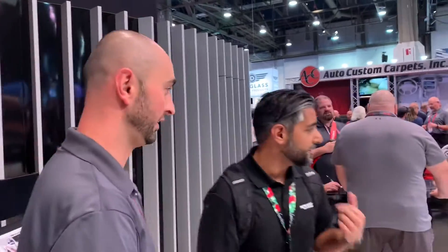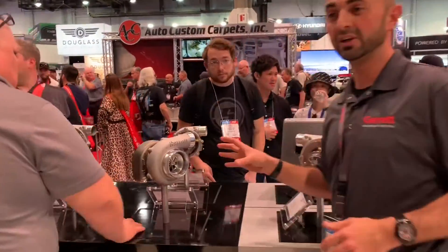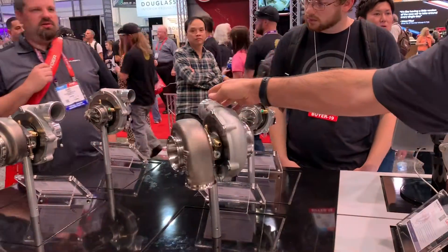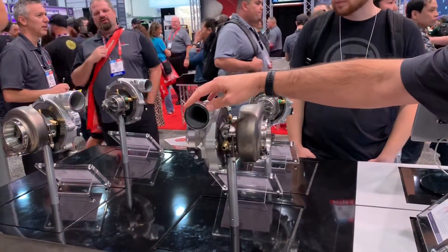We were at the new products area as well, and we happened to notice that you have a new 35 series turbo that's capable of 1,050 horsepower. Yeah, that's right — really impressive. I could show you right here. This here is our lineup of G30 and G35 turbochargers. The largest one is the G35-1050, which is capable of up to 1,050 horsepower in a G235 frame size.